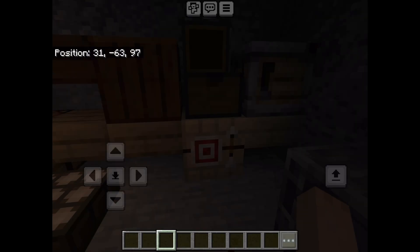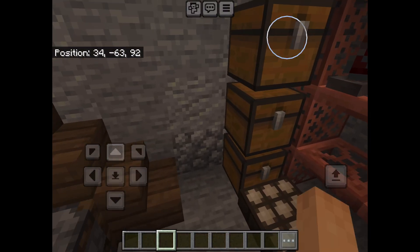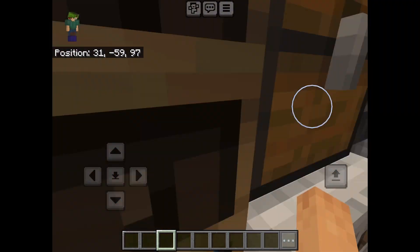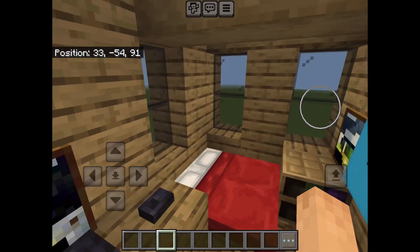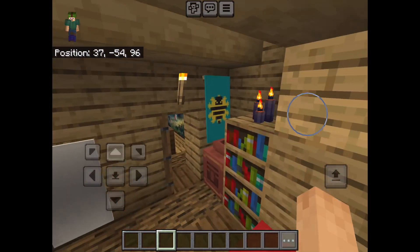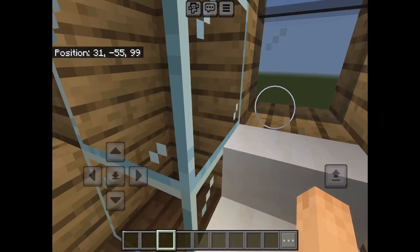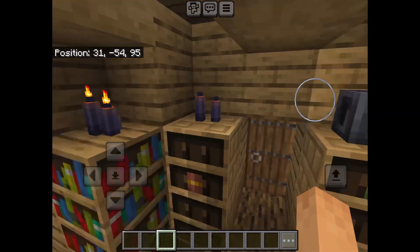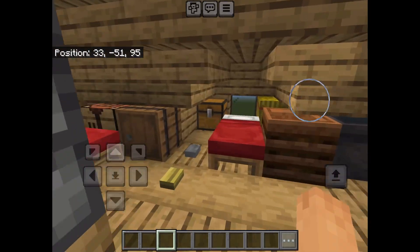There's a lag spike there — not sure why. Kitchen, upstairs bedroom, and another bedroom, and a bathroom. Up there's an attic as well with a bunch of random stuff and beds in it.